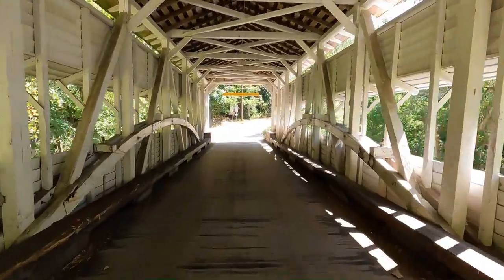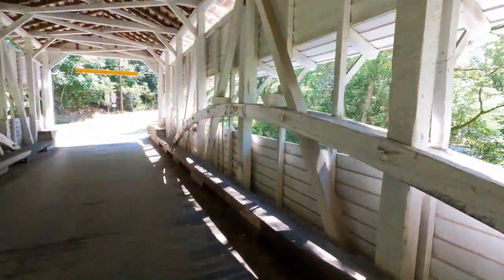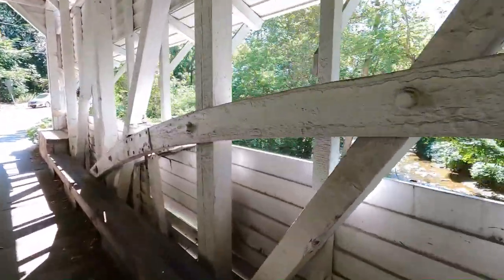Knox Covered Bridge was constructed with the burr arch truss design, which you can see as we move throughout the bridge here.